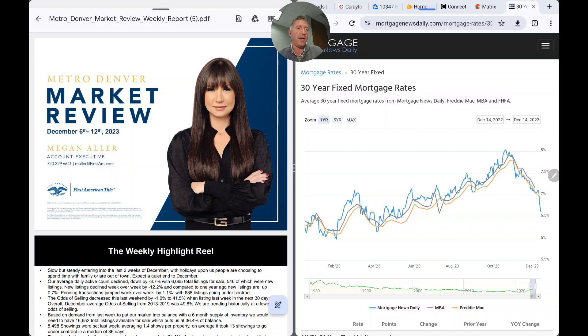Even more striking is the last couple of days since the Fed's speech after their last meeting of 2023 — rates went from 7.09 yesterday all the way down to 6.62 today. That is one of the biggest two-day drops in mortgage rates in recorded history. Stay tuned for more on that.